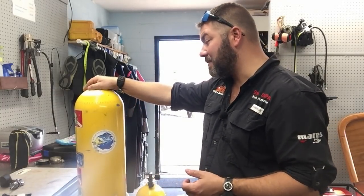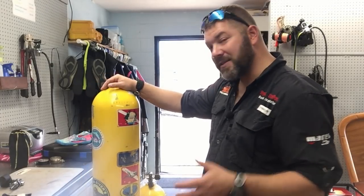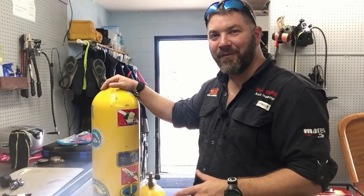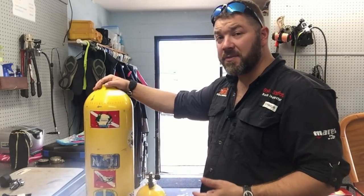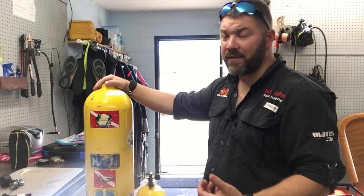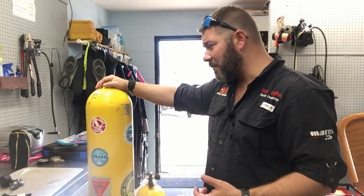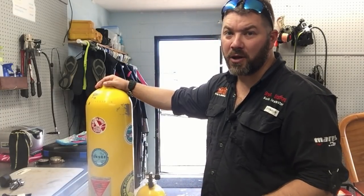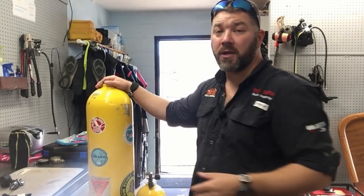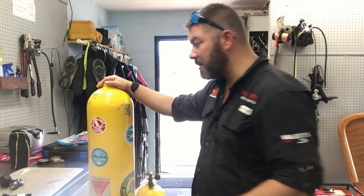I've had countless times people have gotten very upset with me over the years, and it's not a good thing — it's actually bad on their part. We do these visual inspections for their safety and our safety as fill operators. So I try to explain to everybody: when you bring me a cylinder with a sticker on it, it's got to come off during the visual process. It's okay to customize your cylinder, just understand the stickers do have to come off during that yearly inspection.